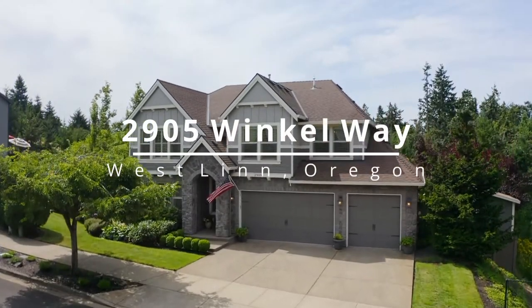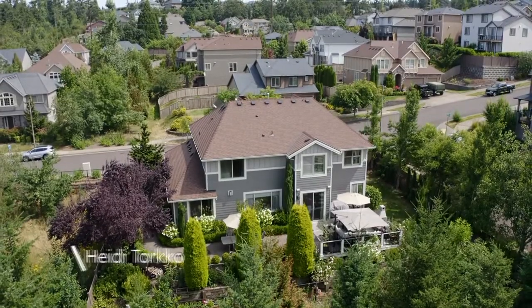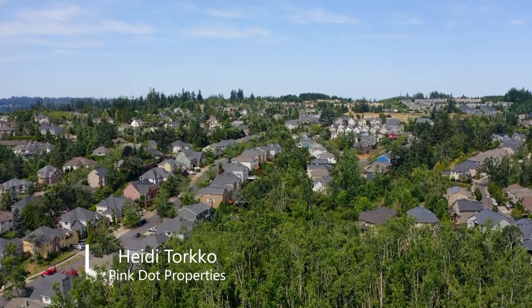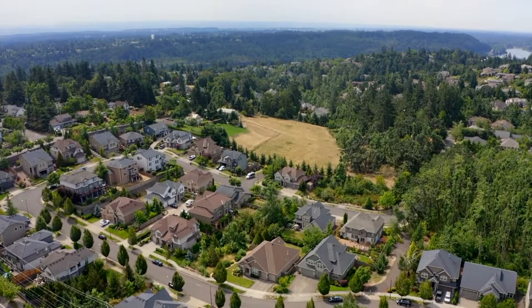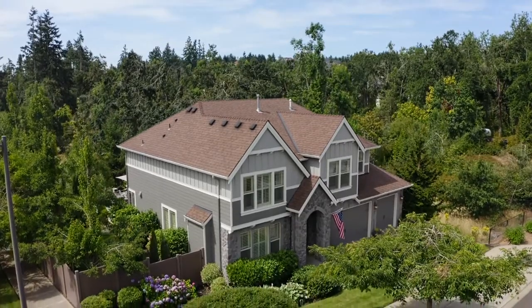Welcome to this exceptional home located in one of the best locations in Westland's sought-after Parker Crest. It's just blocks from multiple parks including Tanner Creek, walking and running trails, shopping, restaurants and more. With a tranquil backdrop that includes a pond and grazing cows, you'll love the private setting on this beautiful corner lot.